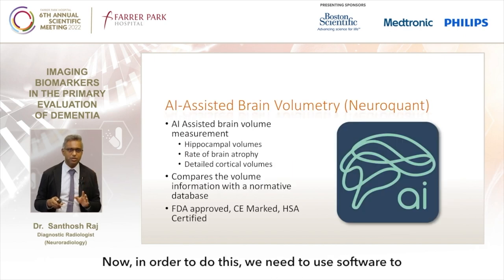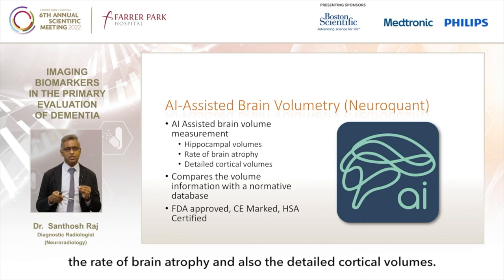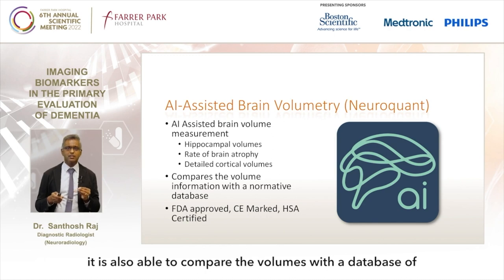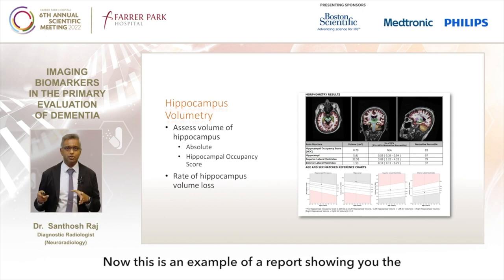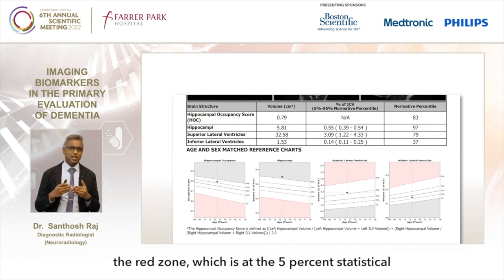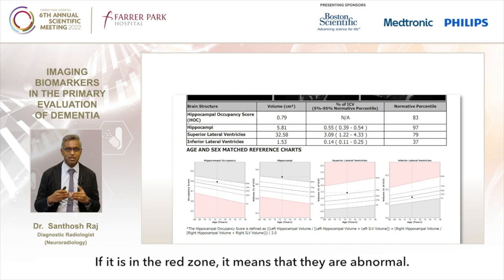In order to do this, we use software to process MRI brain images to measure the hippocampus, the rate of brain atrophy, and also the detailed cortical volumes. The software I use is called NeuroQuant, and it is able to compare the volumes with a database of healthy individuals. This tool is FDA approved, CE-marked and HSA certified. This is an example of a report showing hippocampus volumes. As long as the hippocampus volumes are not in the red zone, which is at the 5% statistical significance, they are within the normal range. If in the red zone, they are abnormal.